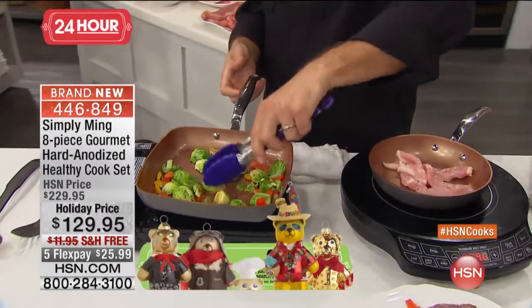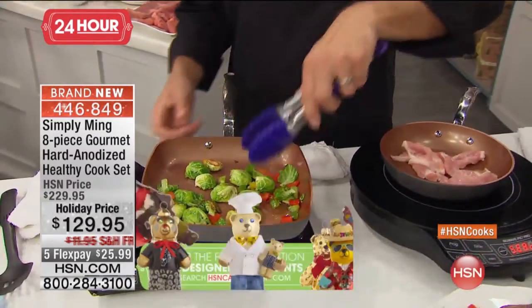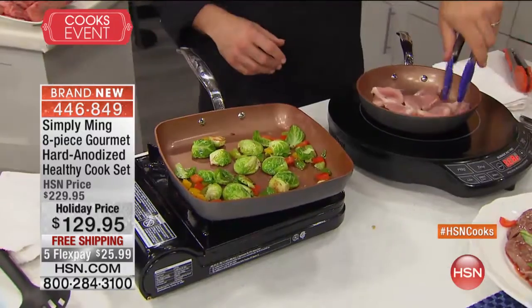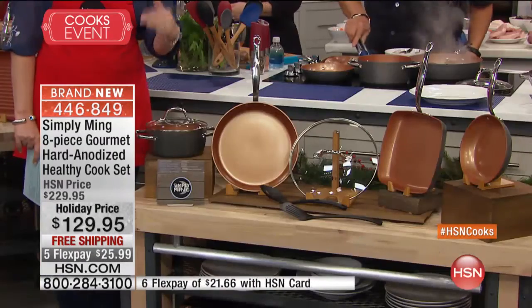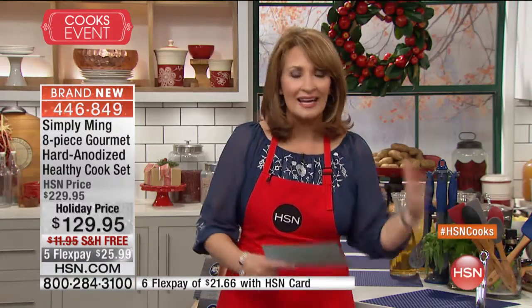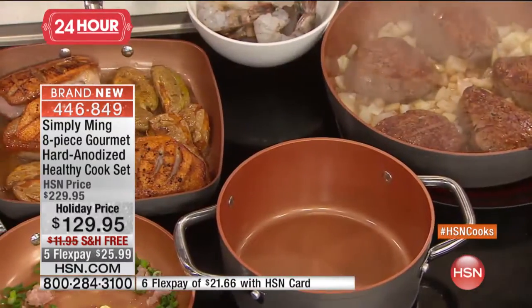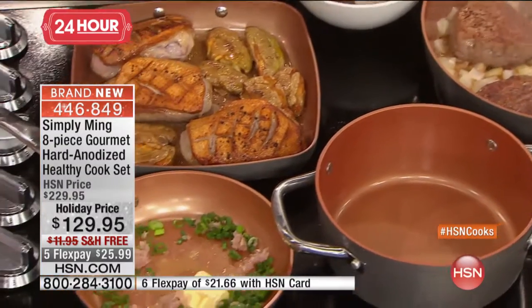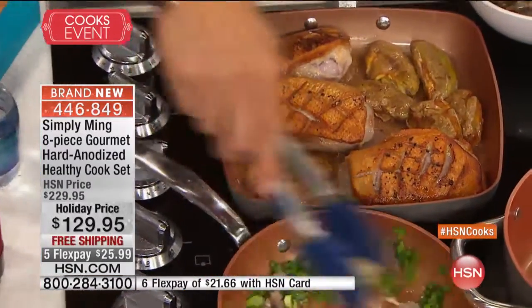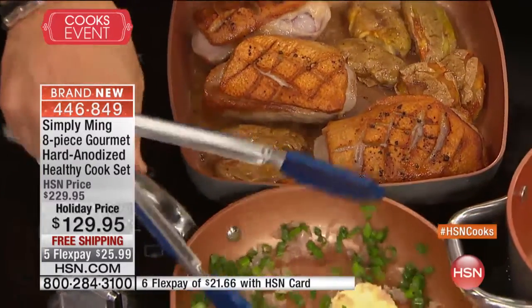It's healthier because the nonstick is healthier — it does not come off. The nonstick does not break down. This is hard anodized, and hard anodized is what professional chefs use. The problem with hard anodized normally is you can't throw it in the dishwasher, right? This is dishwasher safe. It's important to a lot of us home cooks — it's one thing to cook and have fun, and then you've got the big mess after the meal. This makes it so much easier, because this goes in the dishwasher.